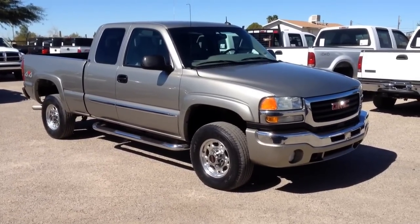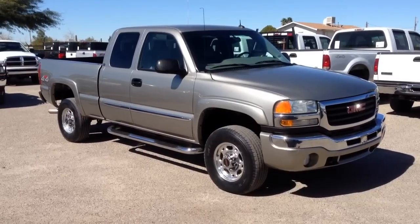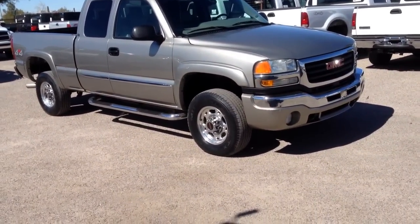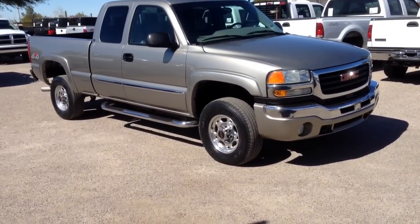We purchased it directly from an insurance company in California. It needed a few things done. It needed five glow plugs, an air filter, a new EGR, and a glow plug module.